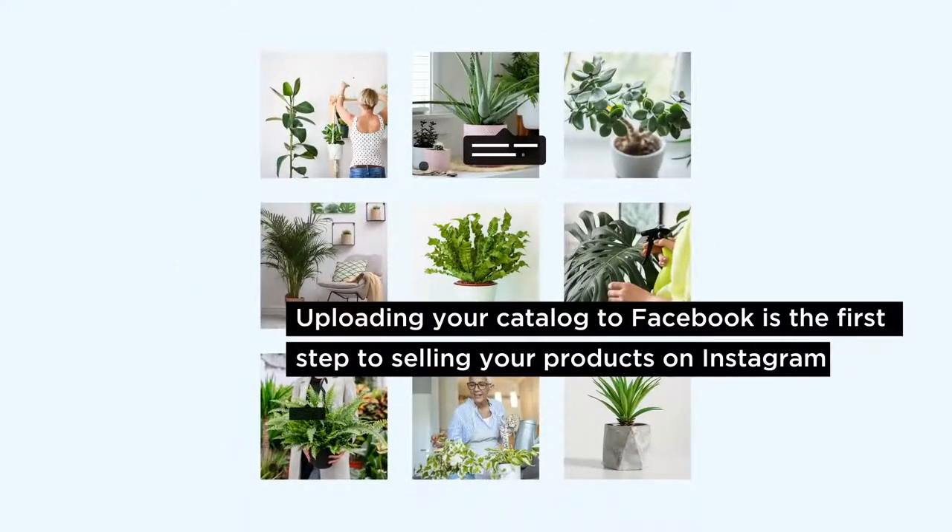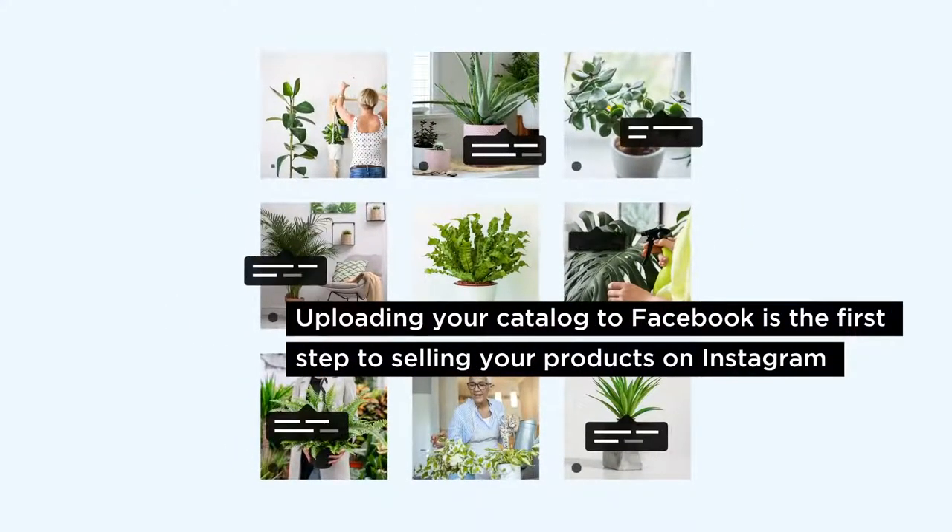Plus, uploading your product catalog to Facebook is also the first step to selling your products on Instagram.